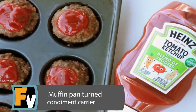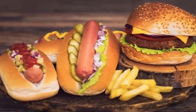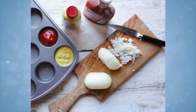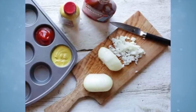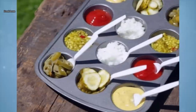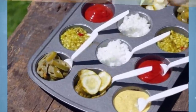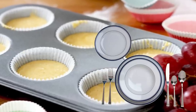Muffin Pan Turned Condiment Carrier. Whether you're munching down on hamburgers, hot dogs, or something else, a muffin pan can make the perfect condiment carrier. Using a mini or traditional-sized muffin pan, you can fill each cup with condiments like ketchup, relish, mustard, sliced or diced onions, jalapeño slices, tomato slices, pickle chips, mayo, or any other condiment you might think of. With only one item to clean, you won't spend a long time in the kitchen when your barbecue is over. Muffin pans are also durable so you don't have to worry about plates or bowls breaking during your meal.